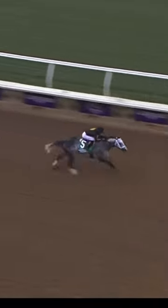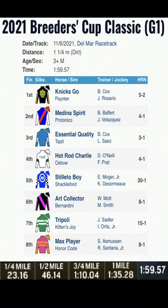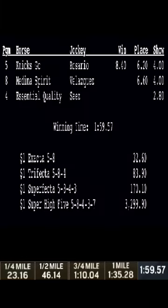And it is Nixco! Nixco has a two and a half length lead. Medina Spirit, Hot Rod Charlie, Essential Quality. Nixco, a superstar!